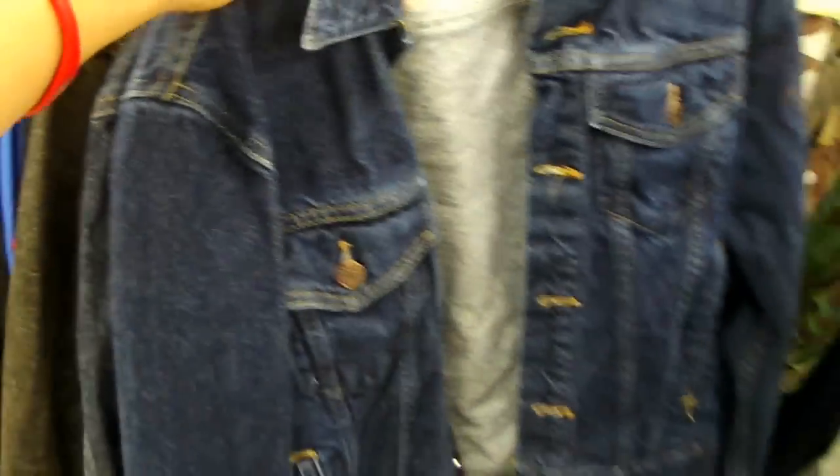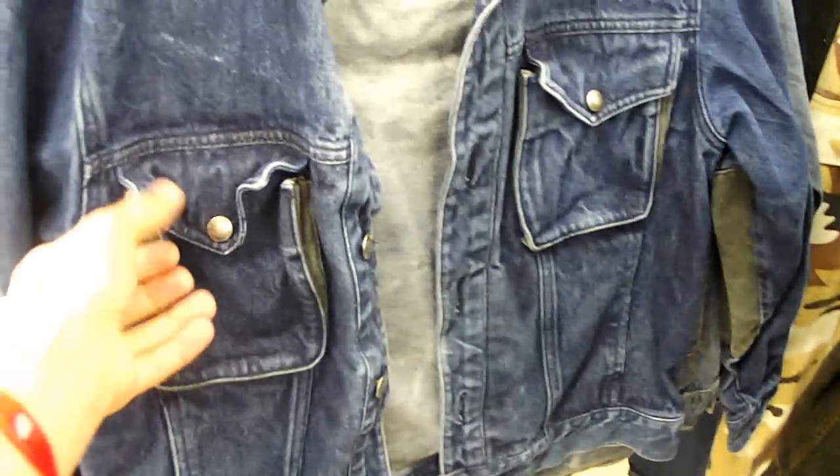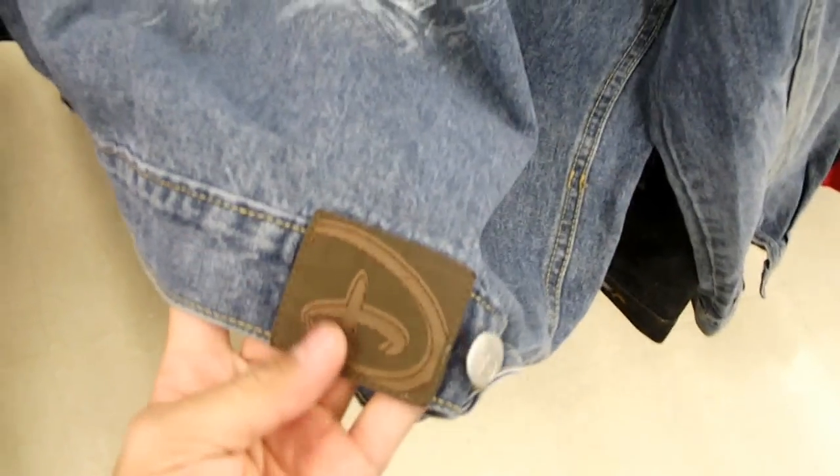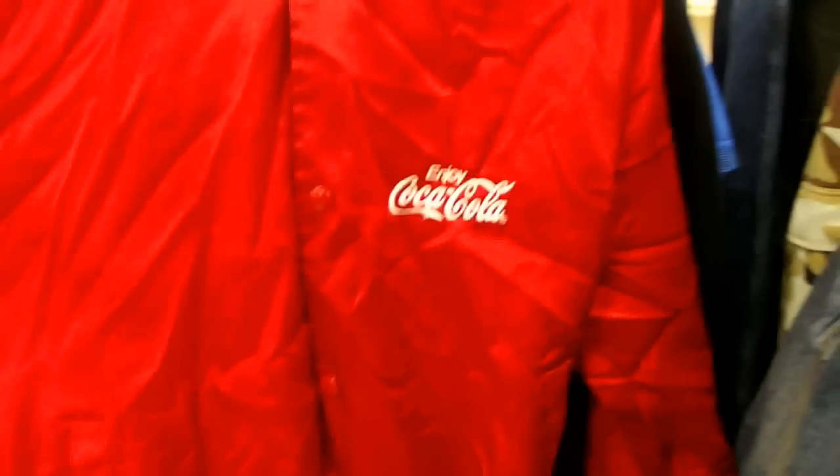I went through and found some nice jackets. Got some denim jackets — here's a black Levi's one, that's pretty cool, I'm going to get that one. And this Calvin Klein denim jacket, it's kind of different, it has like elbow pads. This one I wanted to show because it's a Disney Nightmare Before Christmas jacket — got a little Disney tag down there. And then the last thing is this Coca-Cola satin jacket. Enjoy Coca-Cola right there, it's all red.